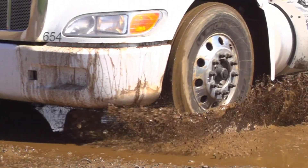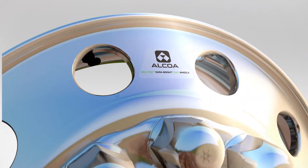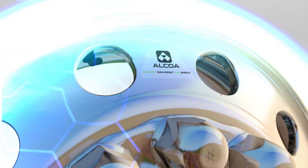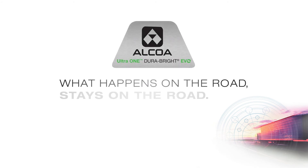DuraBrite Evo wheels stand stronger and are more durable in harsh environments. It's a surface treatment that penetrates the aluminum and acts like a force field that protects your wheels. Your wheels look better, last longer and keep you on the road. With Alcoa Science, what happens on the road stays on the road.